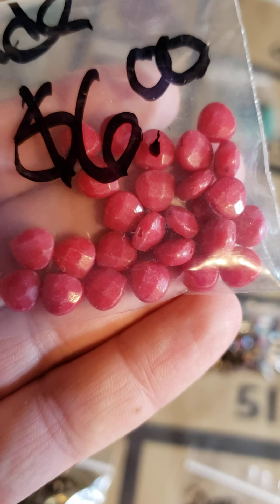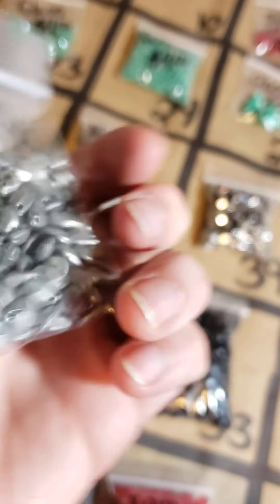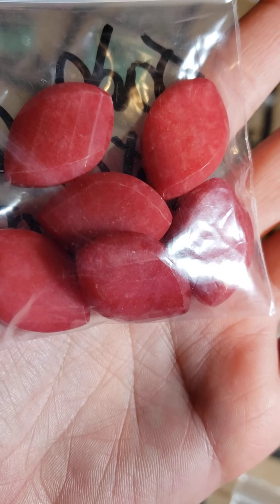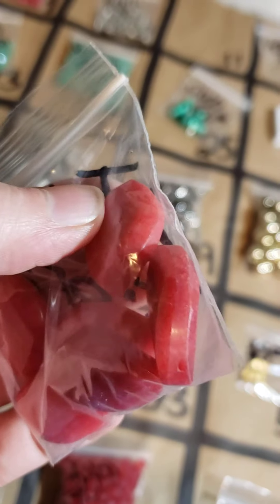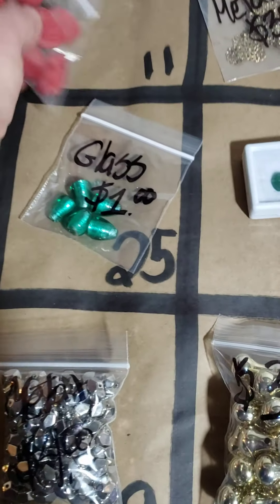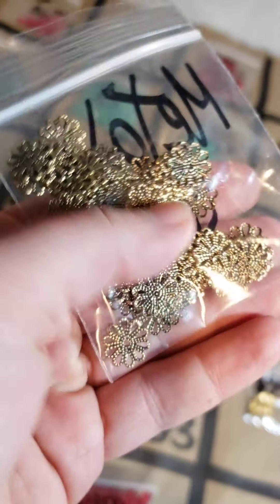Number ten: these are $4, your little pendants — I love these, so cute. Number eleven: these bigger jade pieces, five dollars for these big pieces. They look like the hole is at the top so these are actually pendants — the hole is right there at the top. Number twelve: these beautiful stamped metal pieces, little flower shapes, three bucks, quite a few in there.